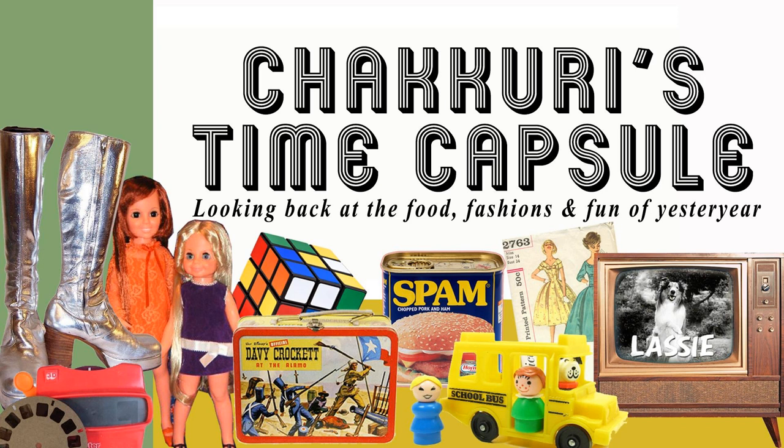The TV dinner originally was created in the early 1950s, and they were inspired, believe it or not, by airline meals. Because airlines were serving frozen meals as early as the late 40s, and they would serve the meals on trays with three compartments — again for the meat and two vegetables. So Swanson actually released the very first TV dinner in 1954, and that dinner consisted of sliced turkey, cornbread dressing, sweet potatoes, and peas.